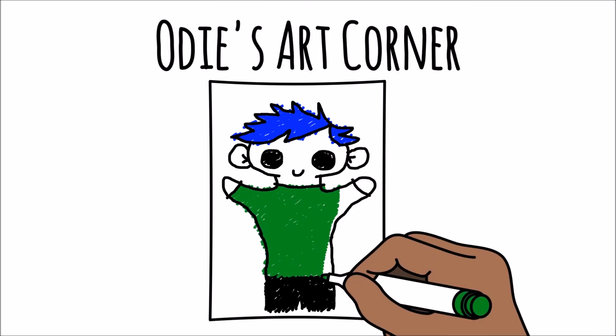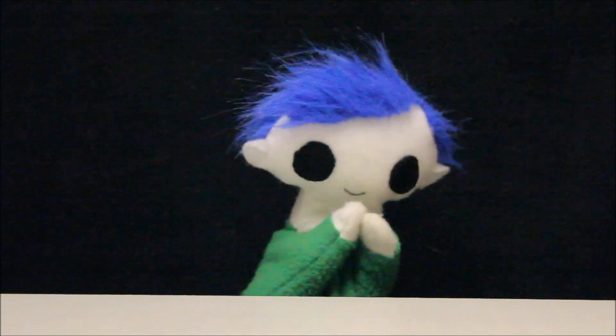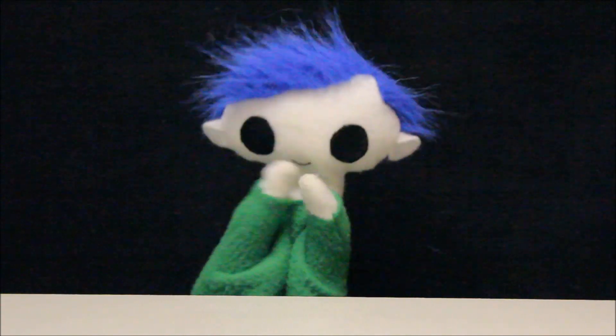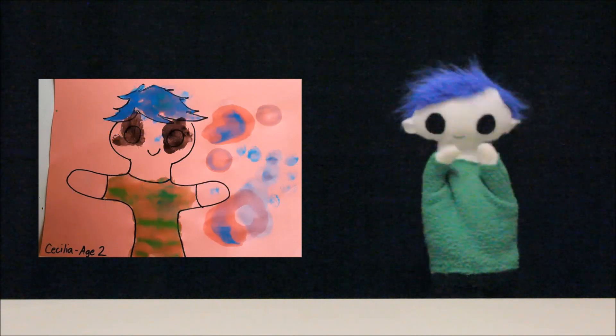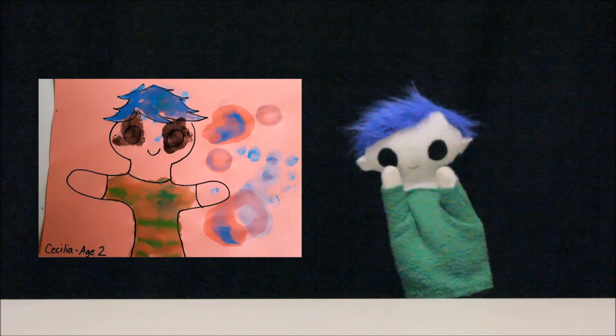Udi, did someone send you a drawing? Wow, what a great drawing! Let's find out who it's from!